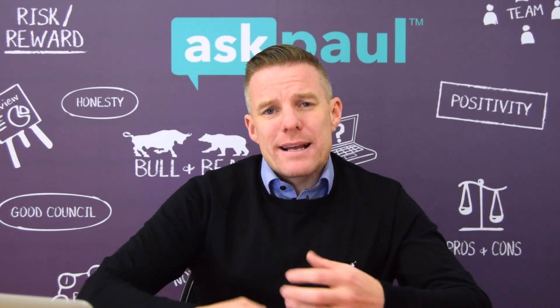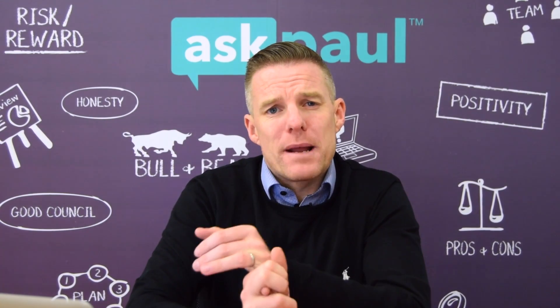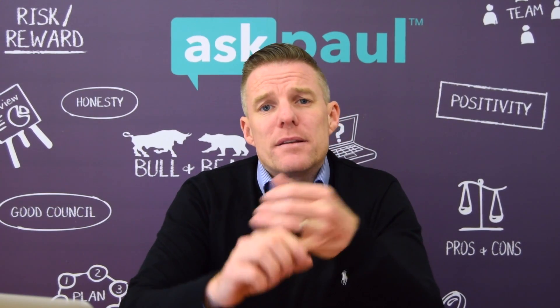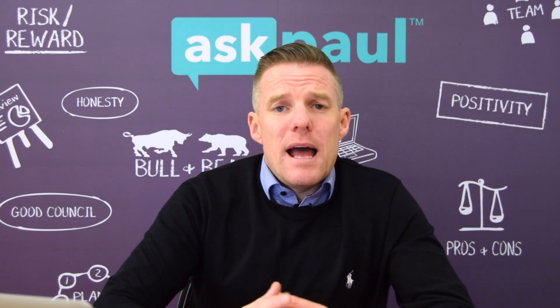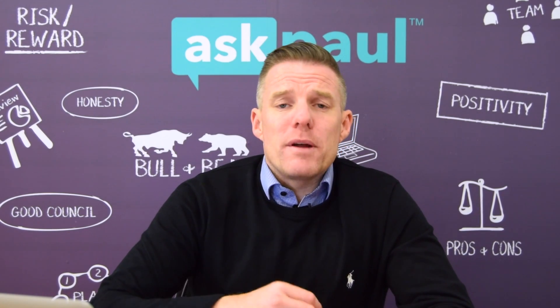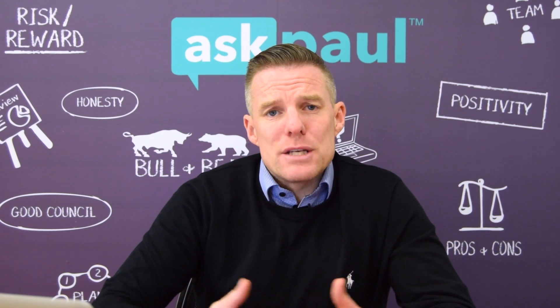What can trip people up is the nitty-gritty — the things you need to accompany your application. The first thing would probably be an employer's certificate certifying your salary, your years of service, and that you're permanent. If you're self-employed, you'll need three years' accounts, possibly an auditor's report, and a tax clearance certificate. If you're a PAYE worker, you'll need your three months' wage slips to prove your income.